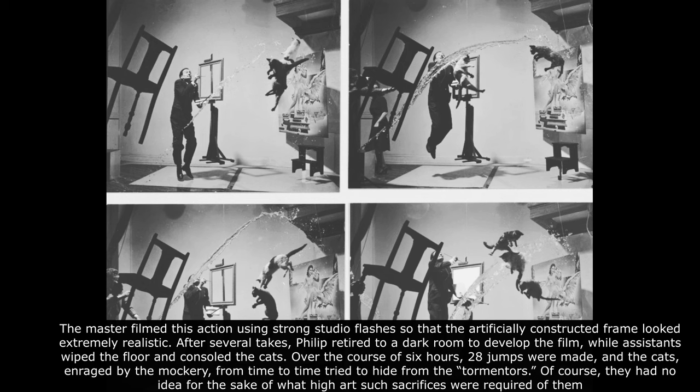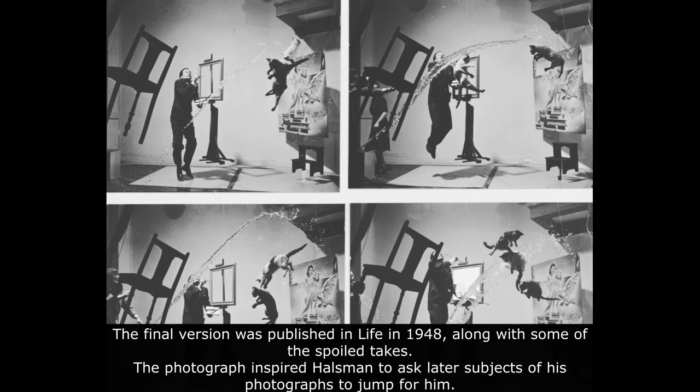After several takes, Philip retired to a dark room to develop the film, while assistants wiped the floor and consoled the cats. Over the course of six hours, twenty-eight jumps were made, and the cats, enraged by the mockery, from time to time tried to hide from their tormentors. Of course, they had no idea for the sake of what high art such sacrifices were required of them. The final version was published in Life in 1948, along with some of the spoiled takes.